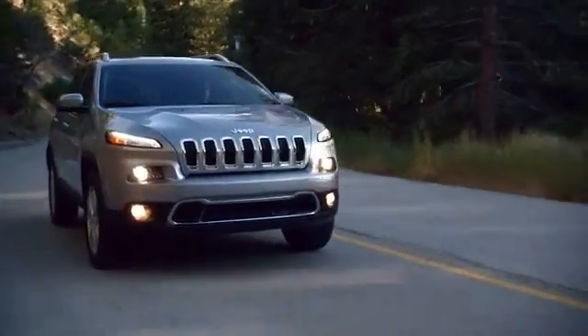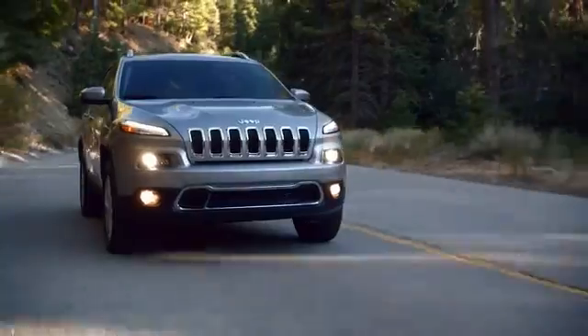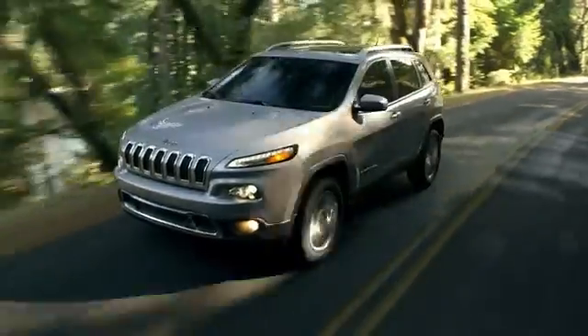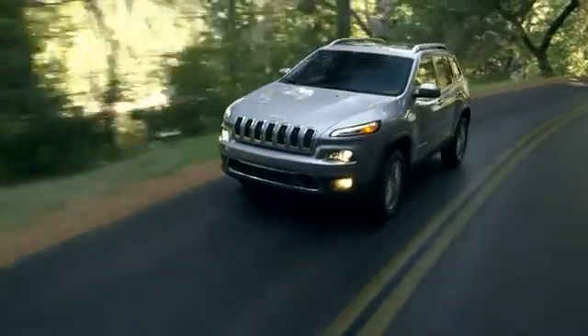The sculpted and aerodynamic exterior of Jeep Cherokee makes a strong statement. It features a bold and modern design that is equally at home on the trail as it is in the city.